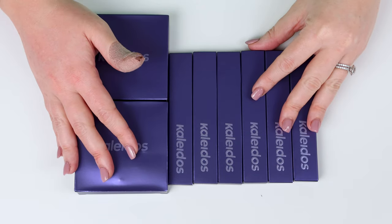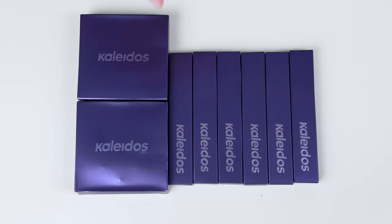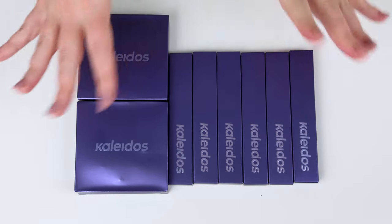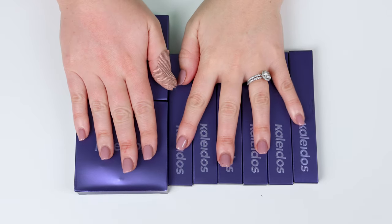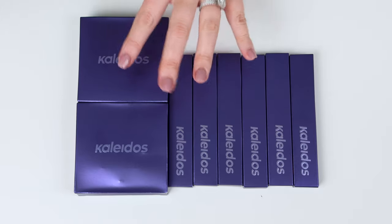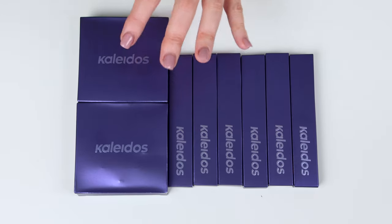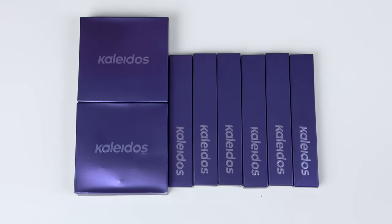I thought we would unbox the collection together because I haven't opened these up yet. I've seen pictures of the collection and it looks absolutely incredible, but I haven't actually physically peeped the products yet. So let's unbox these together. Now this collection is the Night of Creation collection — a veneration of primordial elements and their surreal splendors.